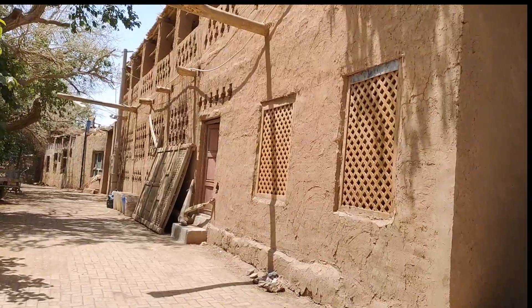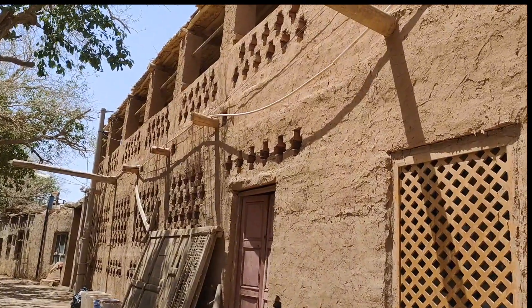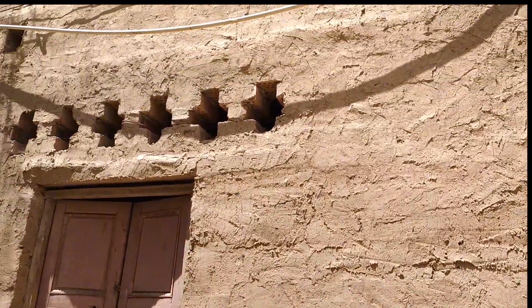These are obviously very mud buildings. You can see the stakes coming out here, and there's the mud here. They use it to plaster the walls.